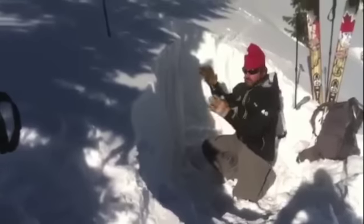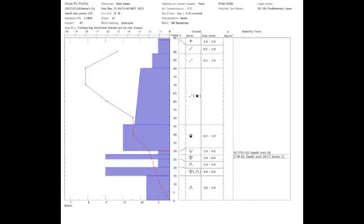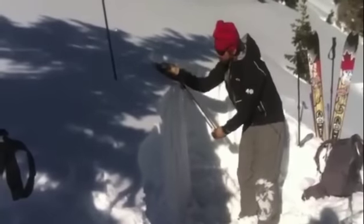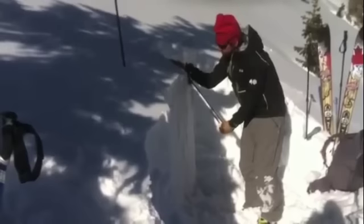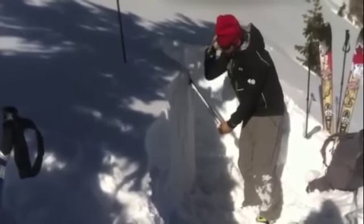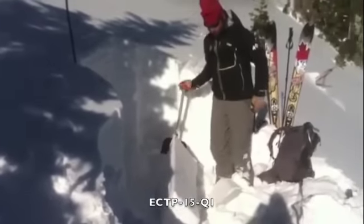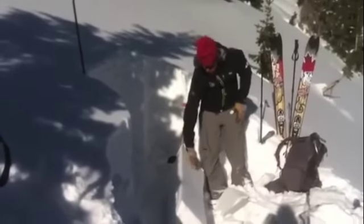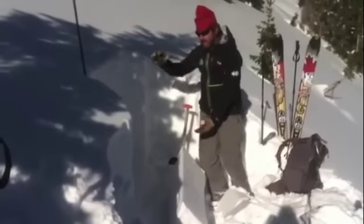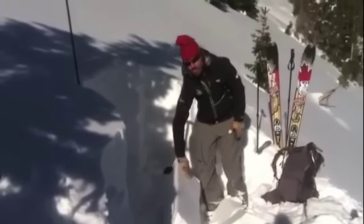I've isolated a column here for an extended column test. That was an extended column test failure at 15, quality 1. The persistent slab does have layers within it that failed on a pretty clean plane as well.